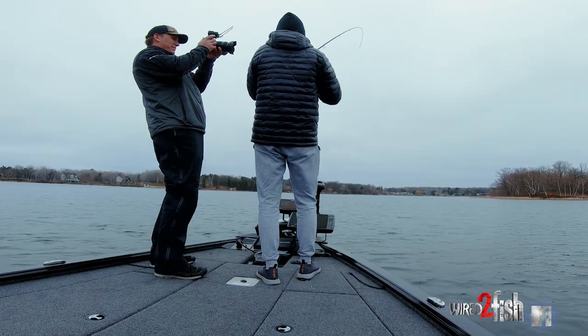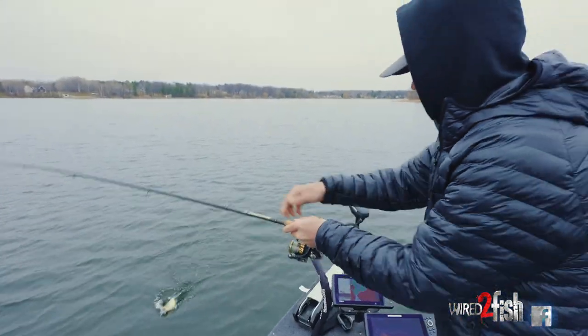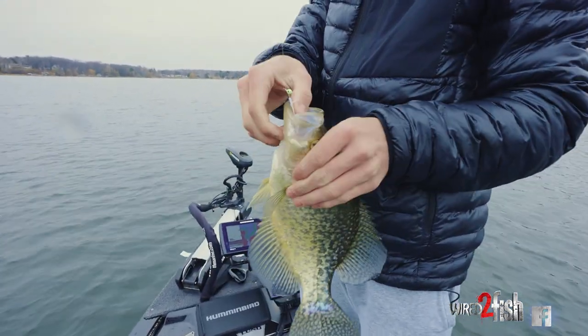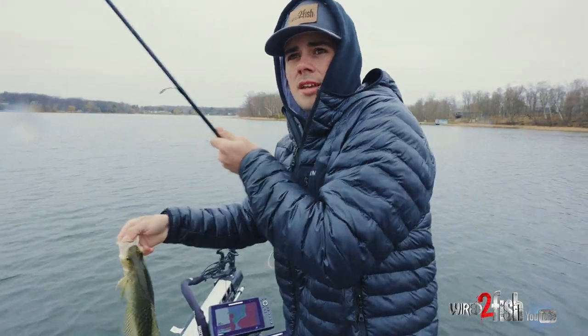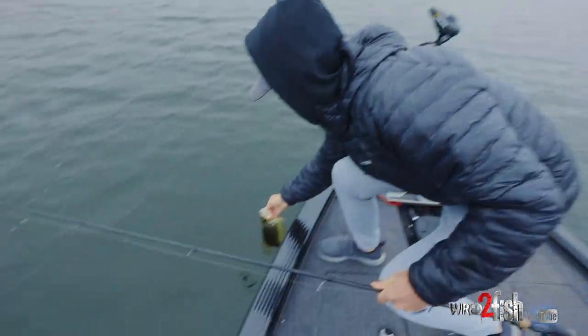Hooked up. Looks like a nice one. That is a gorgeous pre-spawn crappie. Sitting out here, actually right out of a little spawning bay. Get him back.